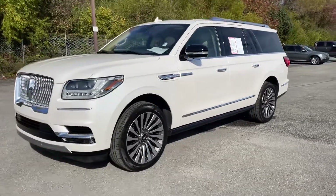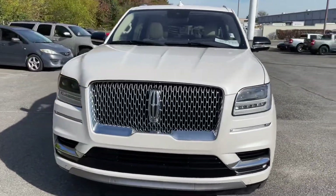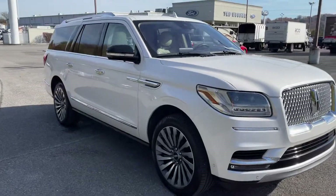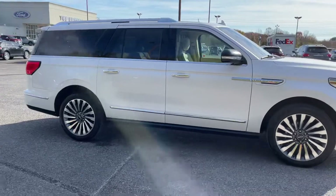Good afternoon, guys. It's David with Ted Russell Ford on Parkside Drive in Knoxville, Tennessee. It's a gorgeous Saturday — we got this in on trade a few days ago and I wanted to throw it up here for you guys.